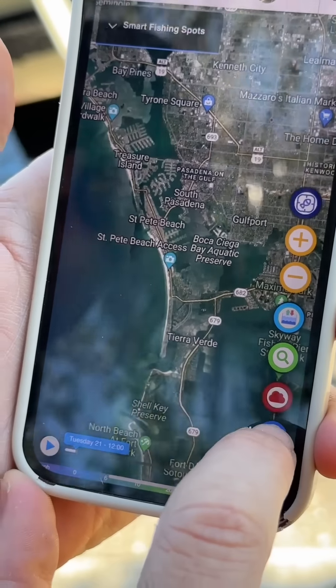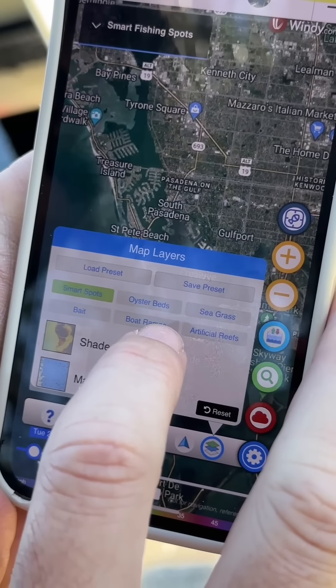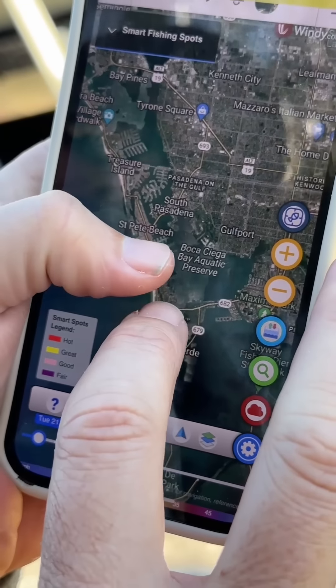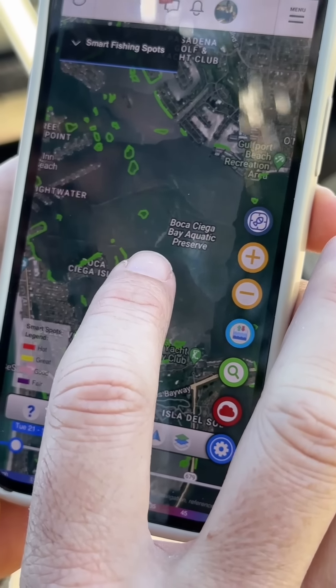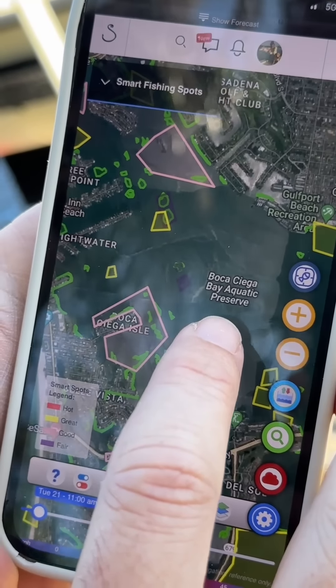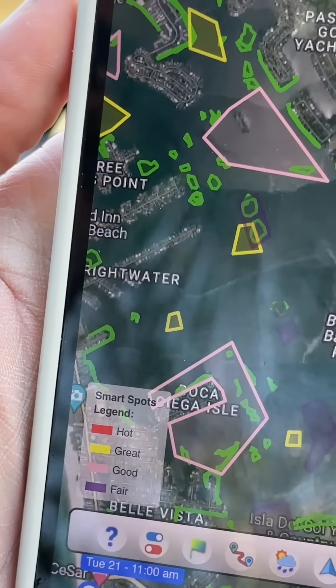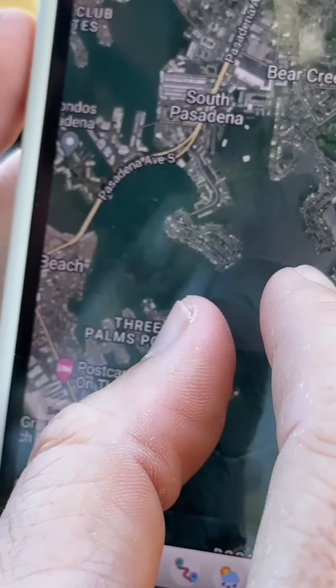Let me show you a quick example. I can go down to the layers. I can add in the smart spots. I also want to see the oysters and seagrass. Now those items are going to start popping into the chart as I zoom in. There — the green is the seagrass — and these colors are going to be the probability spots on where the strikes are going to be, where the most feeding is going to be. Really, really cool.